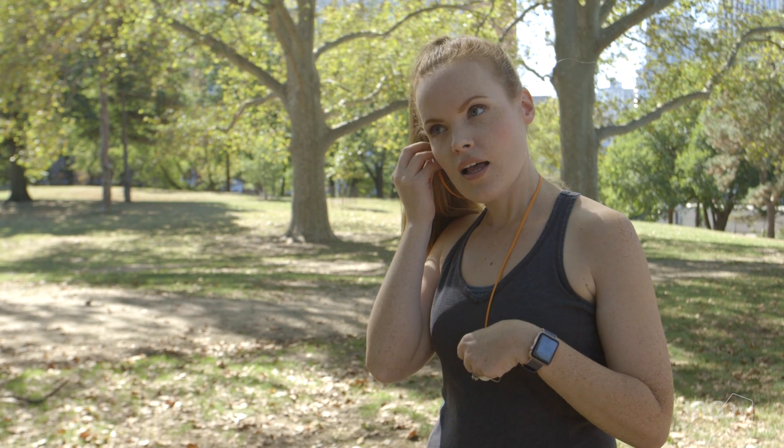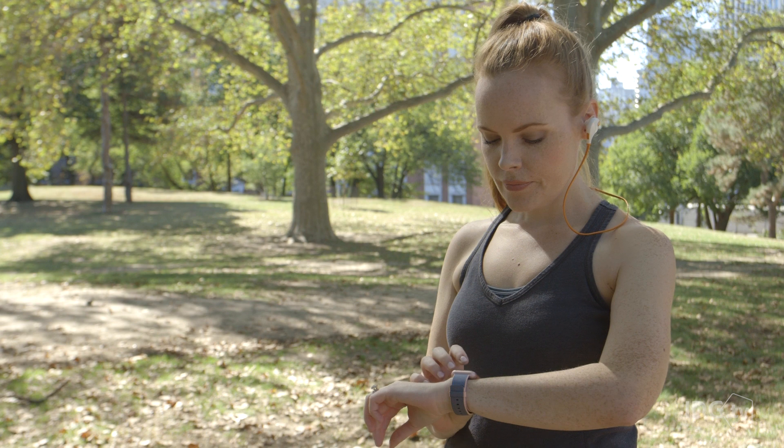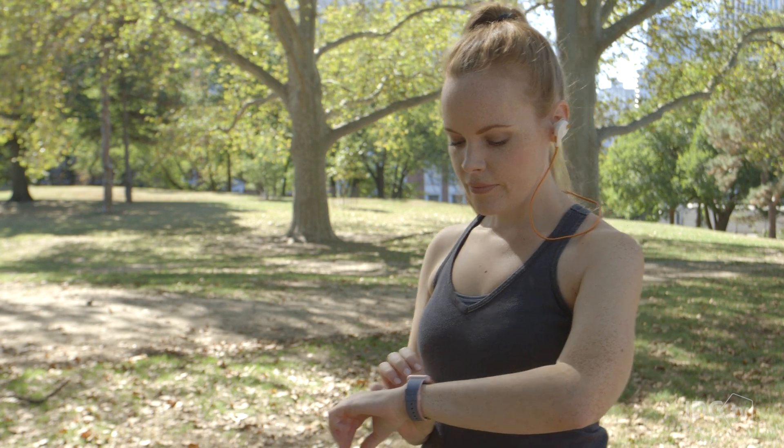With onboard music storage, I can save Apple Music playlists on my watch and listen to them with a pair of Bluetooth earphones. It's the perfect workout companion.